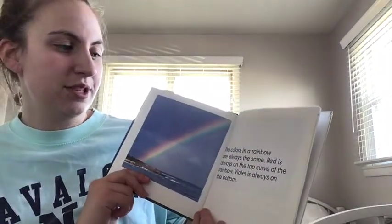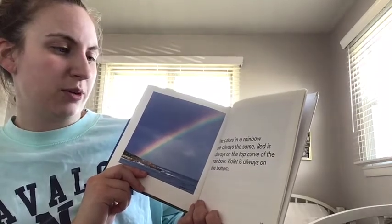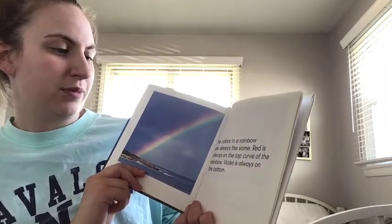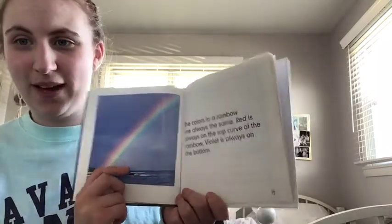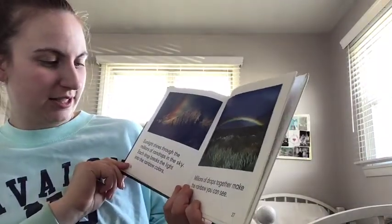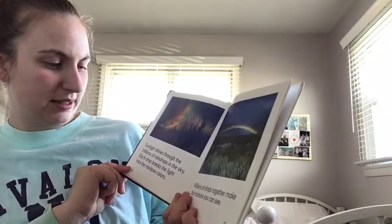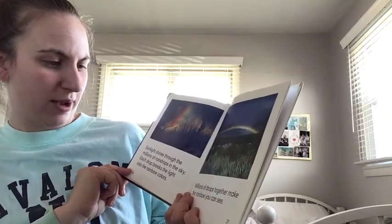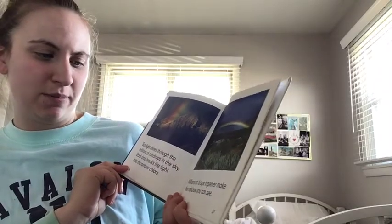The colors in the rainbow are always the same — red is always on the top curve of the rainbow, and violet is always on the bottom. Sunlight shines through millions of raindrops in the sky. Each raindrop breaks the light into colors. Millions of drops together make the rainbow you can see — look at all the different colors!